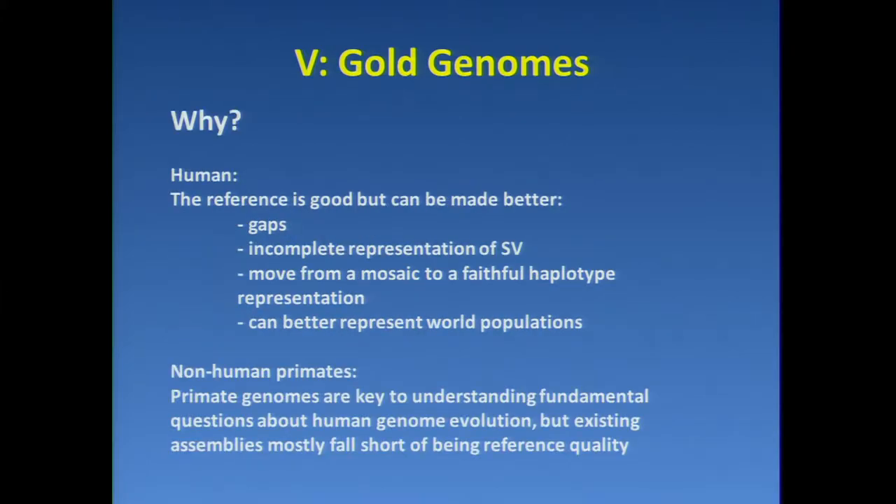So why? For human, the reference is good but can be made better. There are still gaps — not a lot of them, but there are still gaps. There is incomplete representation of structural variation. We need to move from a mosaic representation to one that represents haplotypes faithfully, and we all know that we can better represent world populations in the reference. When this came up at the workshop, it was considered of such high priority that we should consider moving ahead even though costs are currently somewhat high.